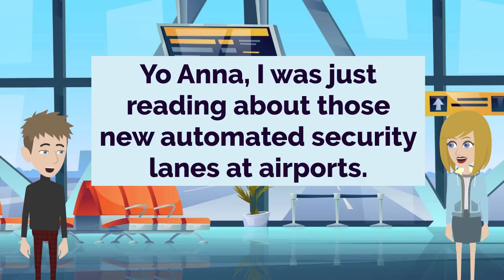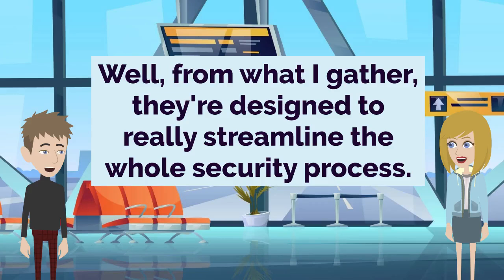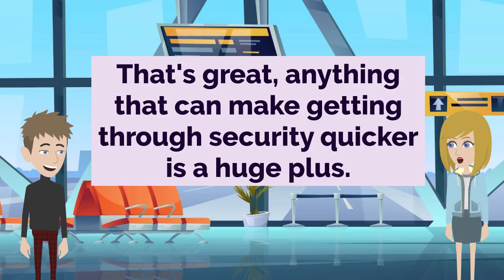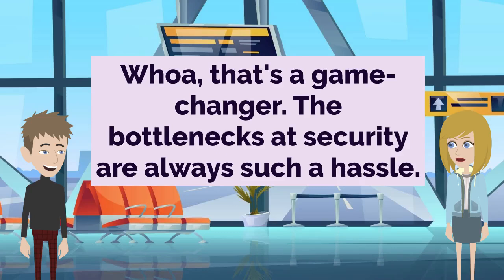Yo, Anna, I was just reading about those new automated security lanes at airports. Ah yes, I've heard of those. They sound pretty interesting. What did you learn? Well, from what I gather, they're designed to really streamline the whole security process. That's great — anything that can make getting through security quicker is a huge plus. Definitely. Apparently, they allow multiple passengers to load their items simultaneously. Wow, that's a game changer. The bottlenecks at security are always such a hassle.